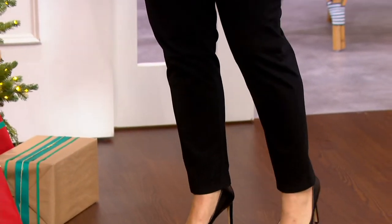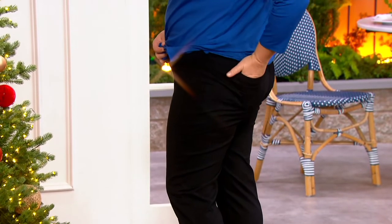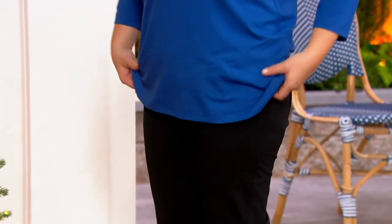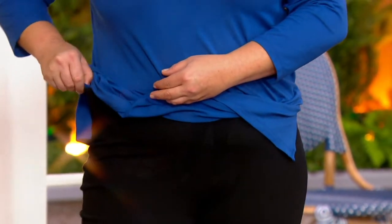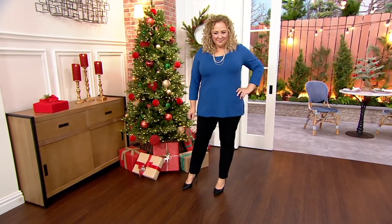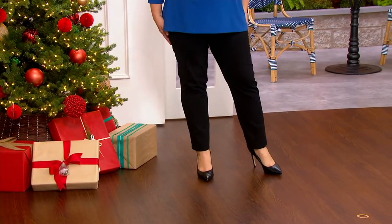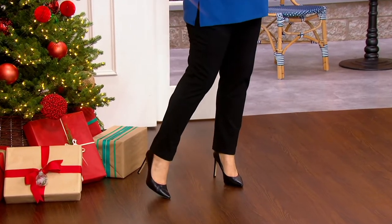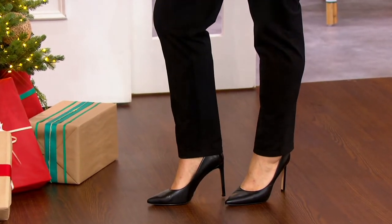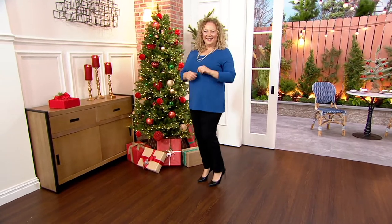Especially if you just want a great pair of black pants that you can wear to church or place of worship, you can wear these to dinner, to the theater — you'll be so comfortable and they're going to look great under any top you're wearing. These are not sausage casings — they're not so tight in the knee and calf. She's even wearing them with high heel shoes, dressing them up.